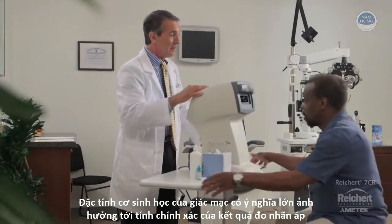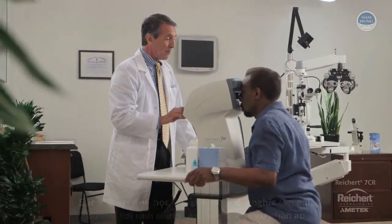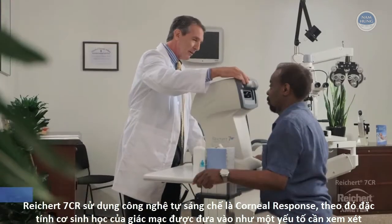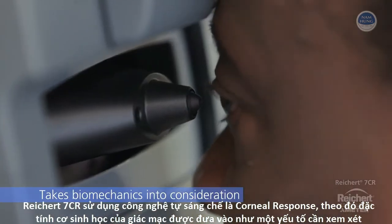Corneal biomechanics have the most significant influence on the accuracy of IOP measurements. The Reichert 7CR utilizes a unique patented corneal response technology that takes biomechanical properties into consideration in determining the IOP.